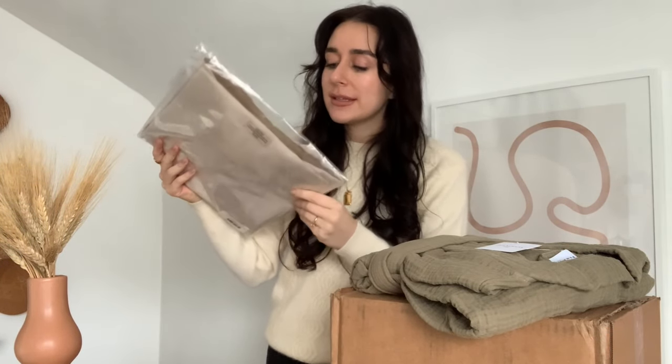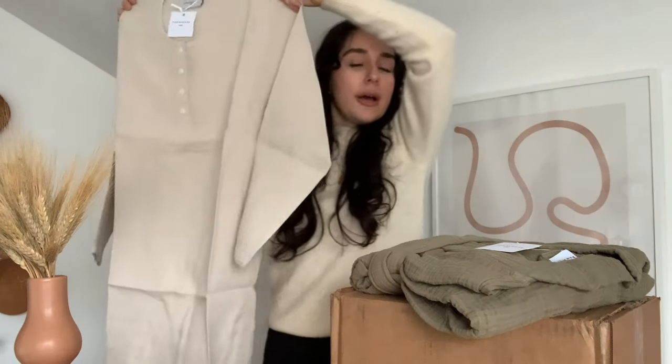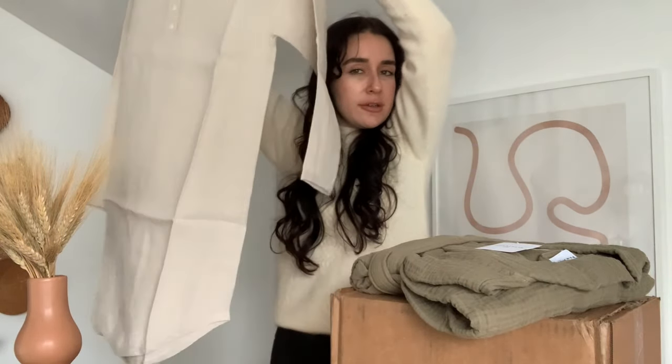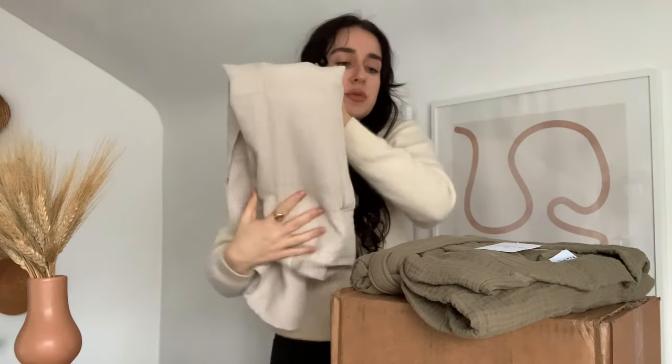The next item is their women's linen sleep shirt in the color Bone. It's a long sleep shirt, kind of a tunic style, with long sleeves — perfect as a little nightie to sleep in. It would also look really cute with some cozy socks for lounging, maybe with a robe thrown on over it or a nice cardigan sweater. This robe would actually look perfect with it.